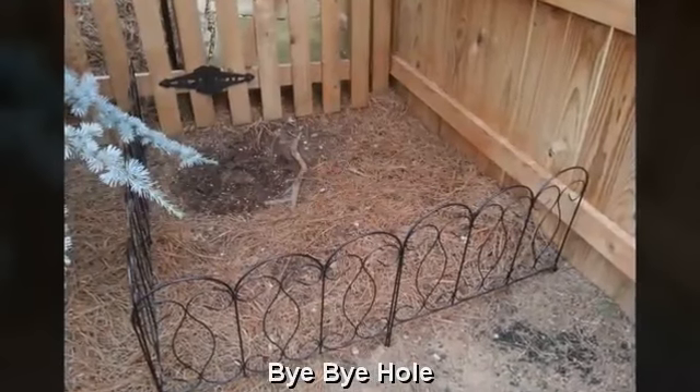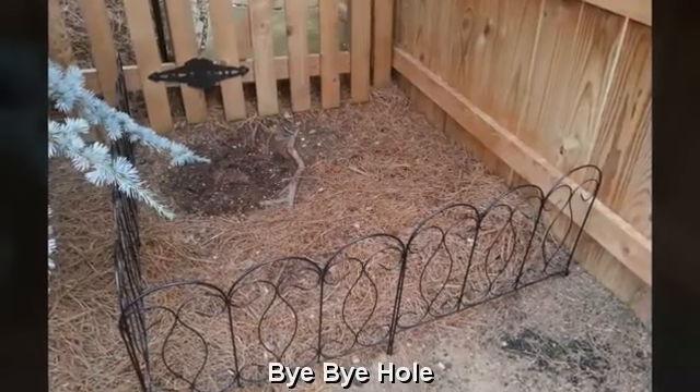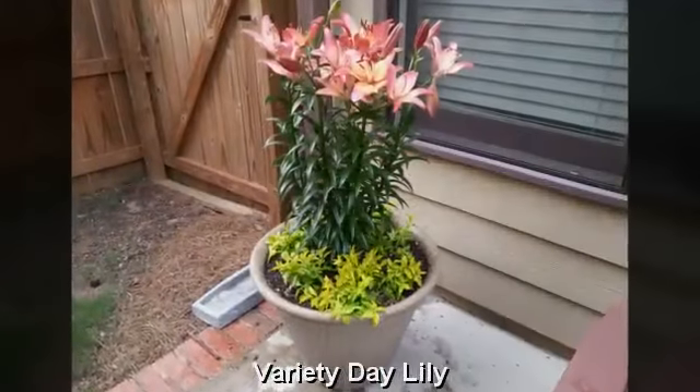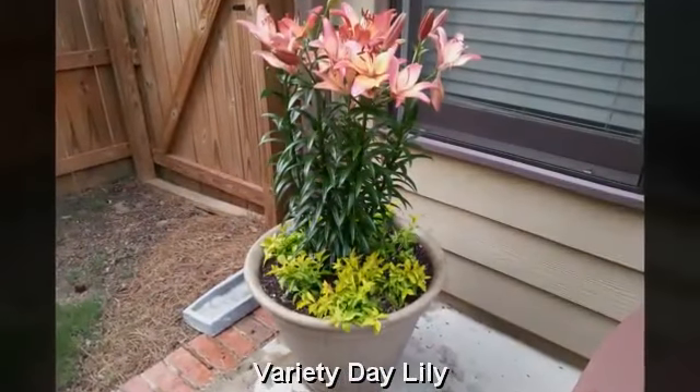We began some new projects today, which included filling in the hole created by the dog. Just planted today a beautiful variety of daylilies.